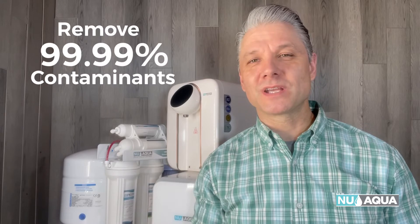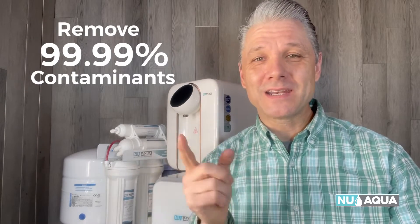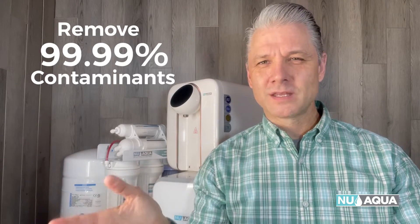To start things out properly, we need to discuss what a reverse osmosis filtration system even is. A reverse osmosis — RO for short — is a water filter that can remove 99.99% of any kind of contaminants in your drinking water. That means 99.99% of the most harmful contaminants, including chemicals, heavy metals, biological contaminants like viruses, brain-eating amoebas, bacteria, and pesticides. You name it, it can purify it.